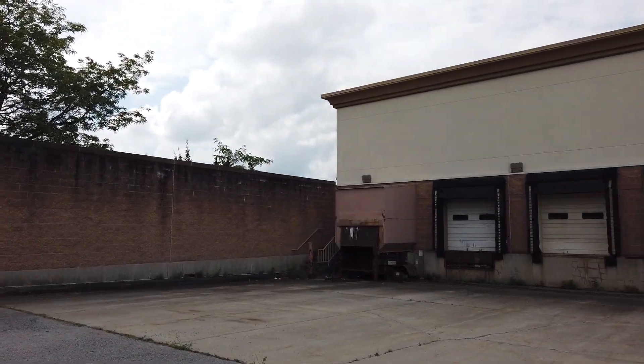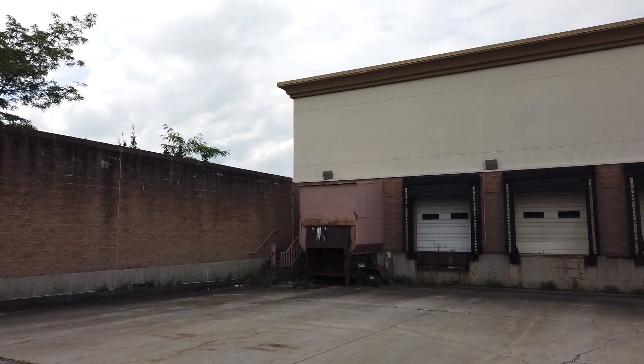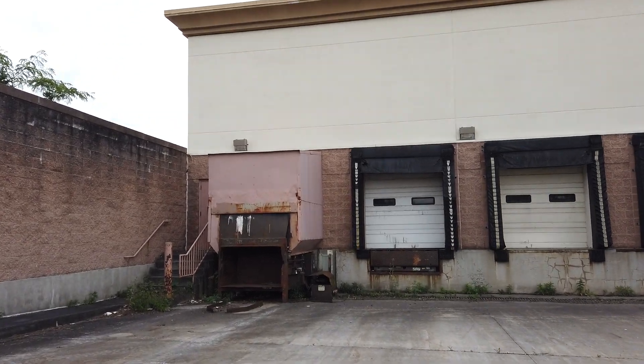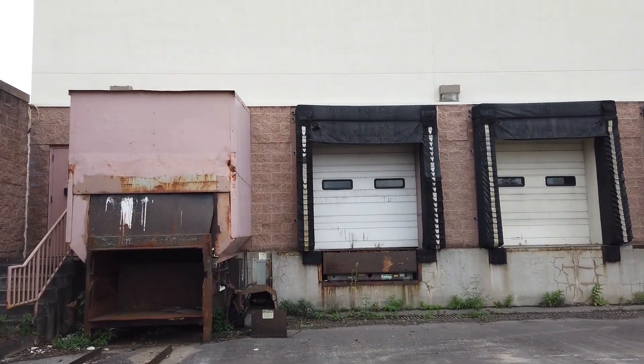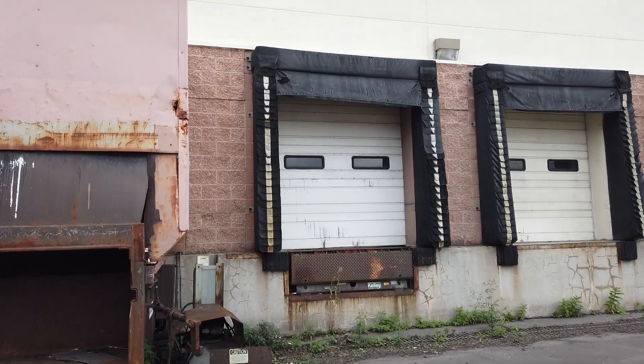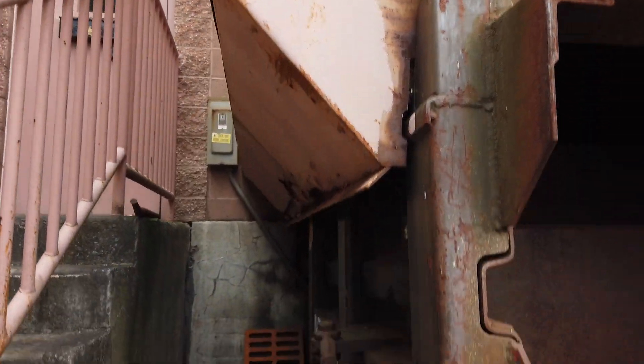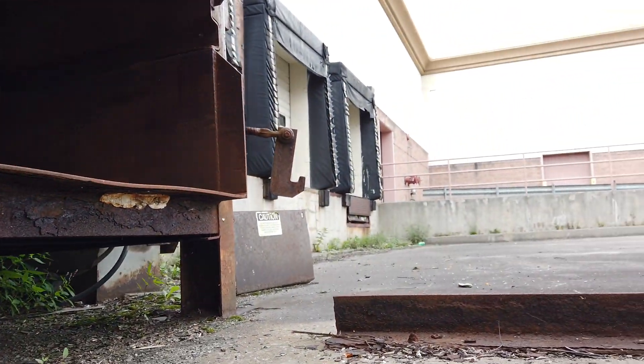I'm not even going to bother going down. I don't see anything really. I wonder what these are — these are signs from Sears, but they're really bad. I don't see anything under this. I don't see anything under the compactor from Sears.